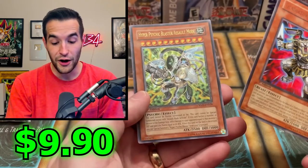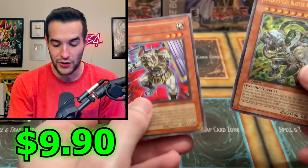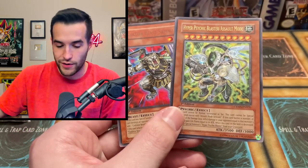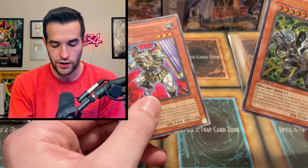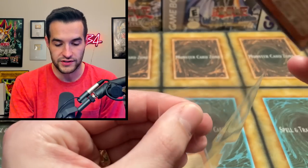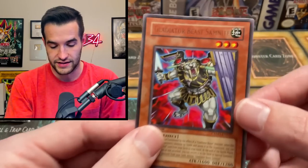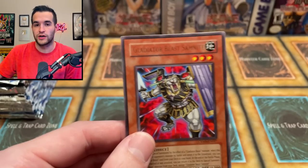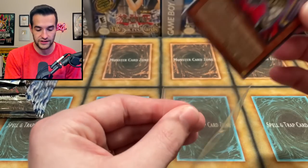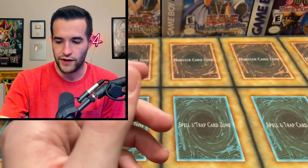One more Crimson Crisis pack — and wait, there's a card where the silver foil seems to be gone. It looks like it might be an error card. And — whoa — an Ultimate Rare: Hyper Psychic Blaster Assault Mode! We'll definitely take that. Crimson Crisis loves us. If you're a misprint collector, let me know in the comments if that error card has any value. Very weird opening overall, but that's kind of what we planned — to figure out if things were weird or not.